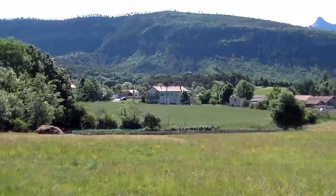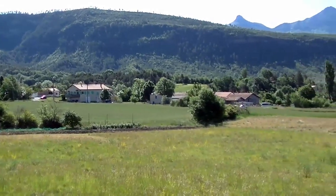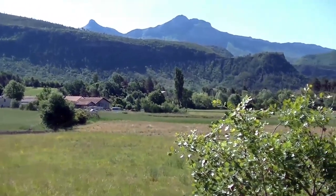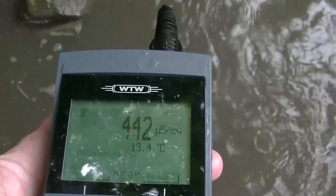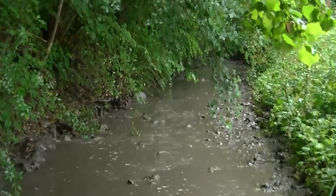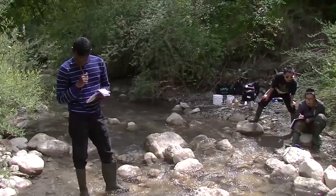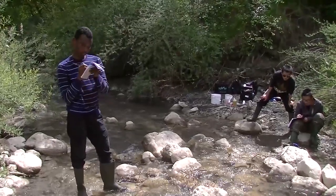The river basin development participants design a sediment protection structure like a check dam, to prevent sediment from coming downstream and being deposited near the villages. To do this, they need to measure the profile of the river, the cross-sections, discharge, and other characteristics of the river basin — all of which will help them make a solid engineering design.